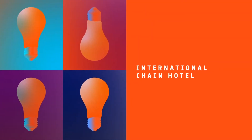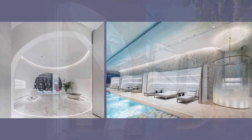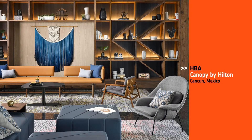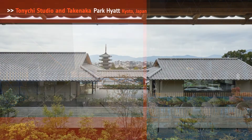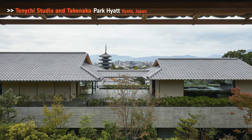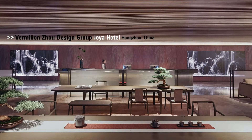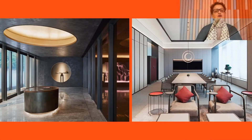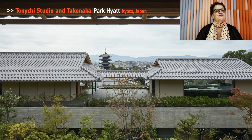Next, we have International Chain Hotel. Honorees: CL3 Architects, Intercontinental Raffles City in China; HBA, Canopy by Hilton in Cancun; Tony Chi Studio, Park Hyatt in Kyoto, Japan; Vermilion Zoo Design Group for Joya Hotel in China. They're all so good. Our Best of Year International Chain Hotel goes to Tony Chi Studio — a stunning modern mountain house interpretation of the timeless Kyoto culture.